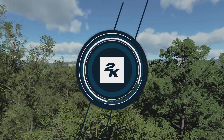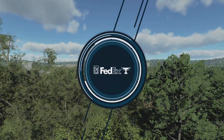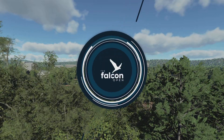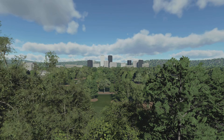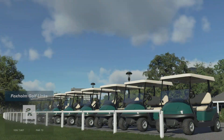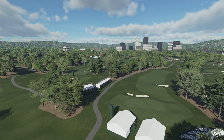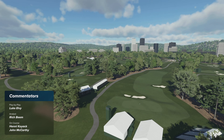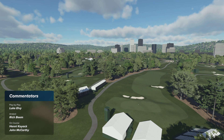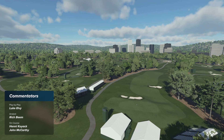2K Sports in association with the PGA Tour is delighted to present the season-long race for the FedEx Cup. Today's coverage of the Falcon Open is about to begin. Luke Elvie here in the booth with Rich Beam, and we're in the great state of Texas, just outside of Dallas at this fantastic municipal course called the Foxhole Golf Links. Rich, take us through the first hole.